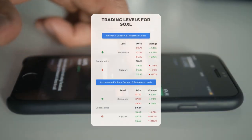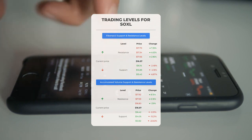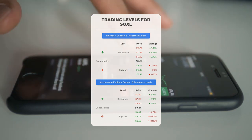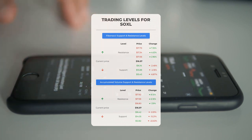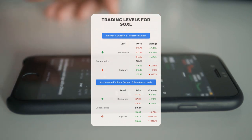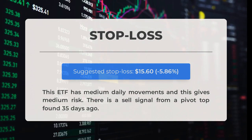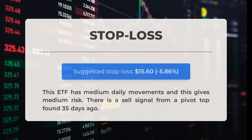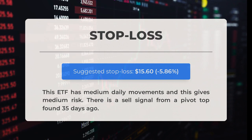Here are some possible good day trading levels: on an upturn, SOXL meets first resistance at $16.80. If you do not hold SOXL shares, wait for this level to be broken before placing your bet. If you already hold the stock, this is the level you may want to swing trade. On a downturn, SOXL finds first support at $16.42, a natural place to place your bet if support holds with an expectation of a rebound upwards. Our recommended stop loss is $15.60, minus 5.86%. There is a sell signal from a pivot top found 35 days ago.